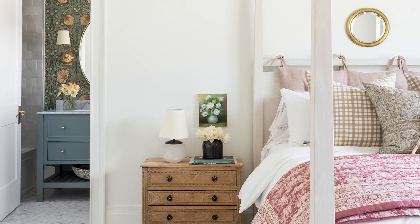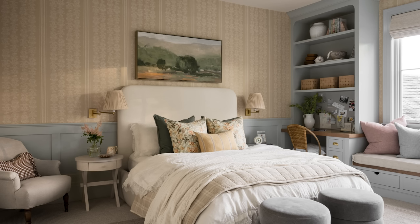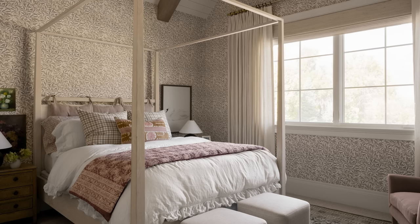Why didn't I add wallpaper to Ivy's room initially? I had wallpaper in her bathroom and in Ren's room and was trying to differentiate them. But when I moved in I felt like it was missing something — I was trying not to go overboard with wallpaper, but clearly I love wallpaper and so I should just lean into that.